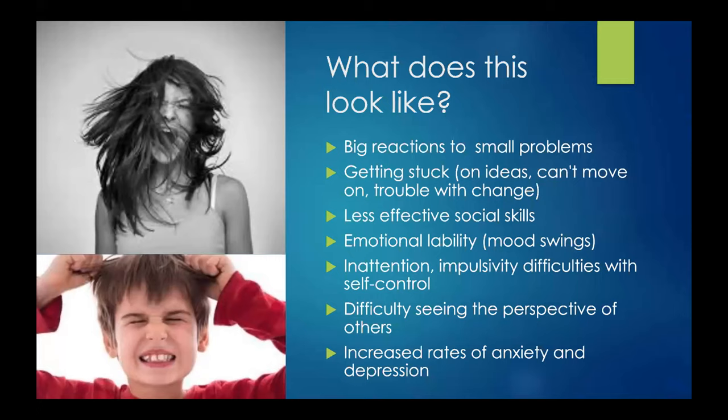What do self-regulation difficulties look like in young people? As Mary Lou touched on, what I hear from parents is it often looks like big reactions to small problems, getting stuck on ideas, difficulty adapting to change, trouble moving on, social skills that may be less effective, emotional lability with a lot of swinging between different intensities of emotion, inattention, impulsivity, difficulty seeing perspectives of others, and as Mary Lou said, increased rates of anxiety and depression.